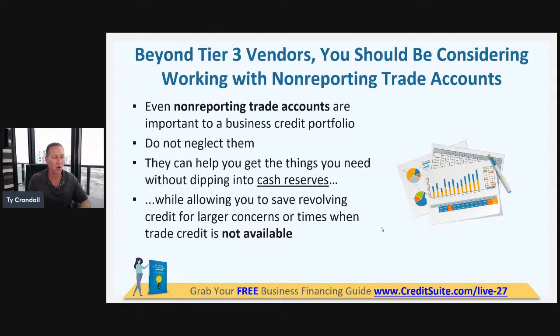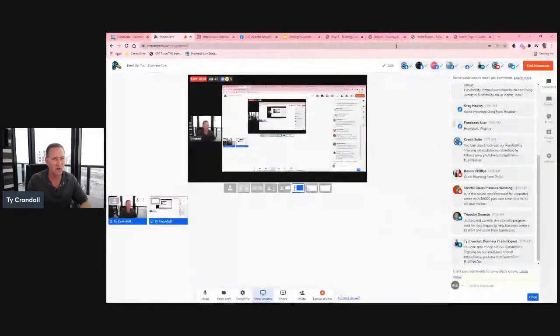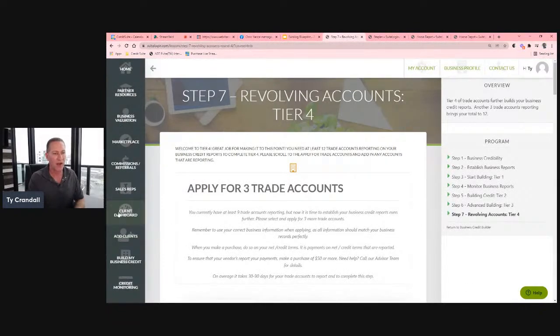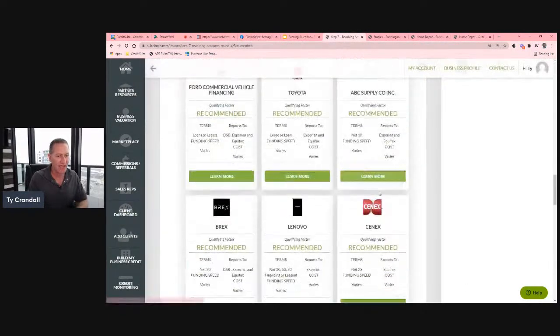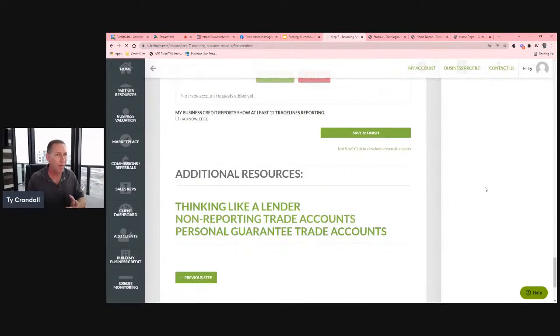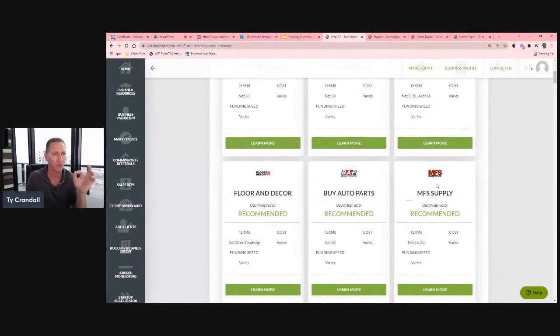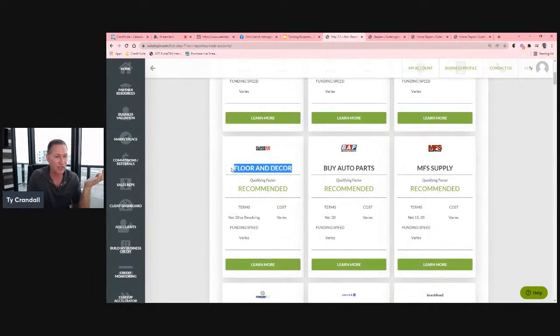You also want to consider non-reporting accounts. We call these advanced vendors because they don't report to a reporting agency. I never talked about them before because they don't build business credit. But there's huge value here — look at the accounts you can get approved for based on having established business credit. These credit sources will approve you even though they don't report, and there's still a lot of benefit.